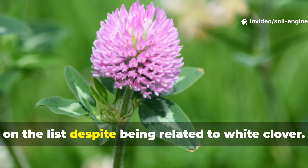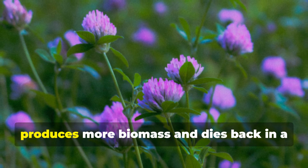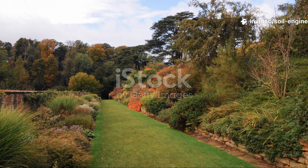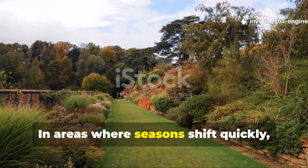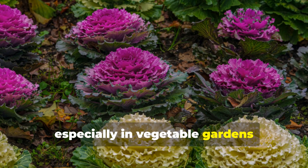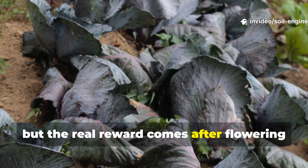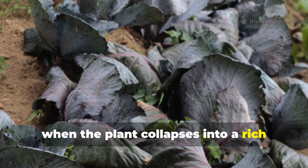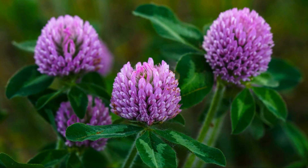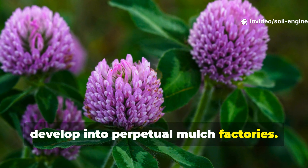Crimson clover deserves its own place on the list despite being related to white clover. Its growth pattern makes it uniquely valuable. Crimson clover grows taller, produces more biomass, and dies back in a way that leaves a thick blanket over the soil. In areas where seasons shift quickly, crimson clover acts as a reliable cool-season mulch producer, especially in vegetable gardens transitioning between crops. Its deep red blooms attract pollinators, but the real reward comes after flowering, when the plant collapses into a rich ground cover that protects soil through hot, dry periods. Because it self-seeds easily, beds planted with crimson clover often develop into perpetual mulch factories.